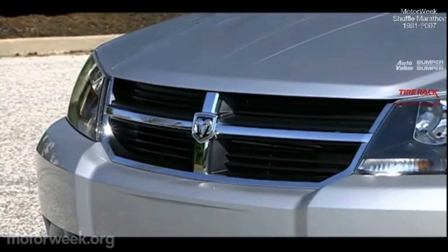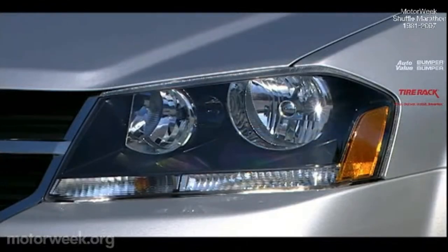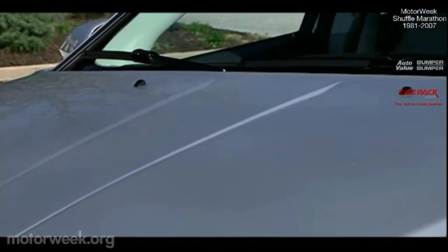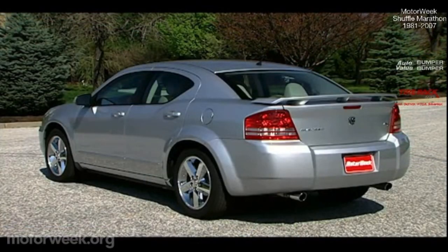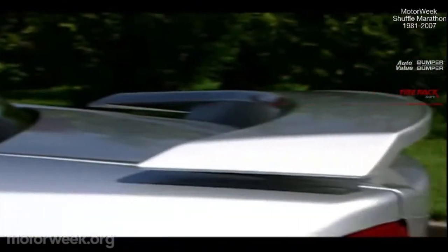Aggression oozes from the brand signature crosshair grille and the sinister stare of the large quad headlamps. The hood is stamped with crisp vertical muscle car lines while the upturned belt line makes way for the Avenger's haunched rear shoulders and short rear deck. As finishers, our car's trunk lid spoiler and dual chrome exhaust tips did the trick.